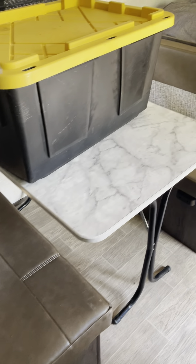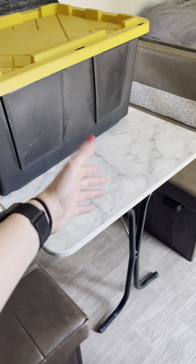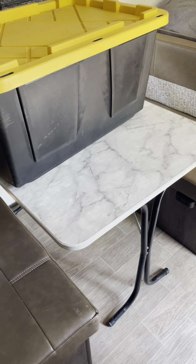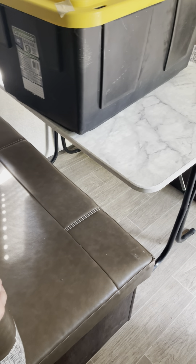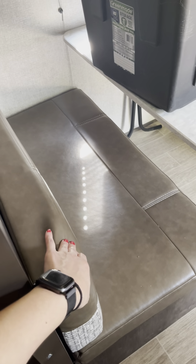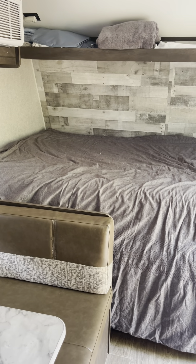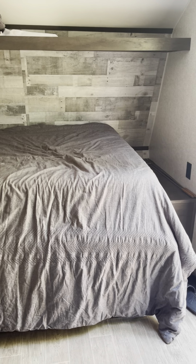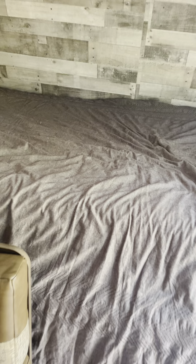And then it has this little tiny area with a window over there, and the table folds so you can bring it into another sleeping area. I don't know how comfortable that would be, but if you needed it, it's there. And then that's the bed. It's kind of messy right now — we just got here.